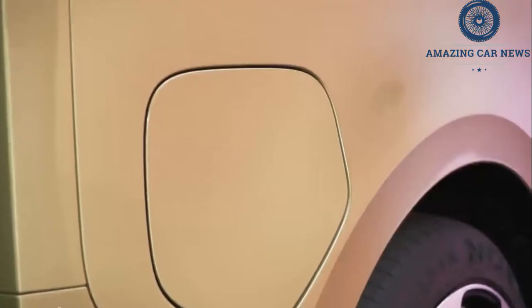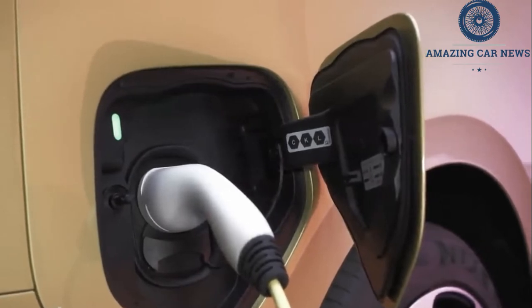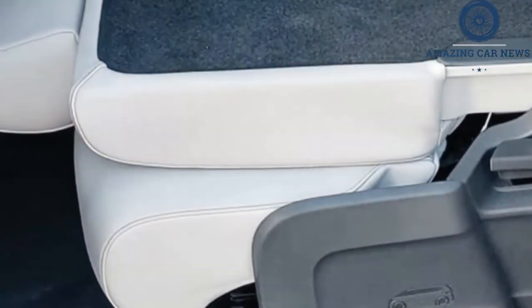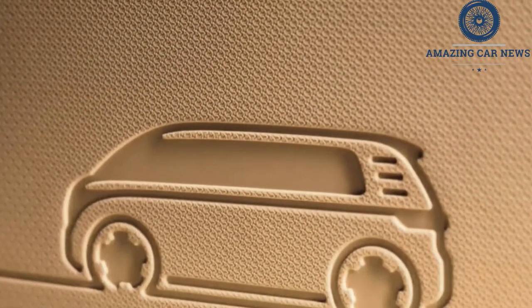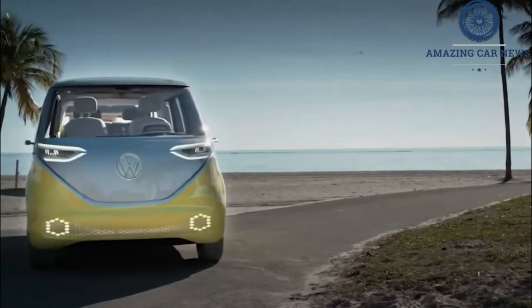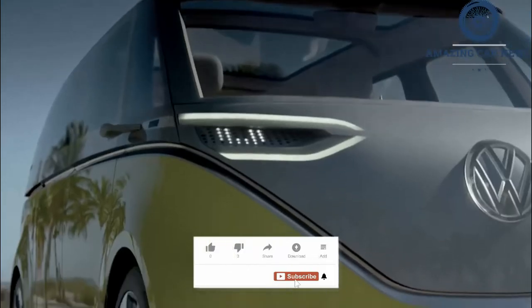When the bigger battery pack arrives, we're also expecting an AWD version with about 300 horsepower. As far as size is concerned, the brick-shaped EV is 4,712 millimeters (185.5 inches) long, 1,985 millimeters (78.1 inches) wide, and 1,937 millimeters (76.2 inches) tall, with the cargo version being one millimeter taller.